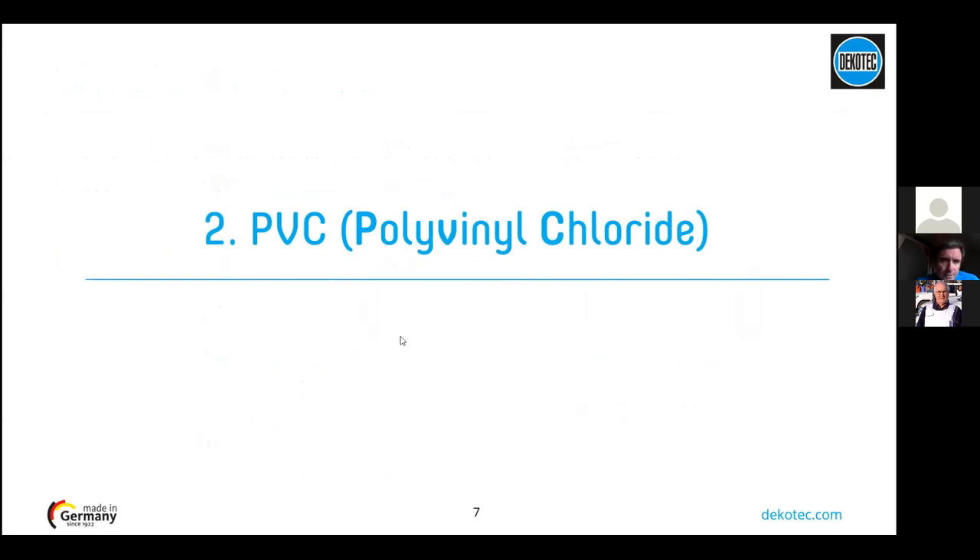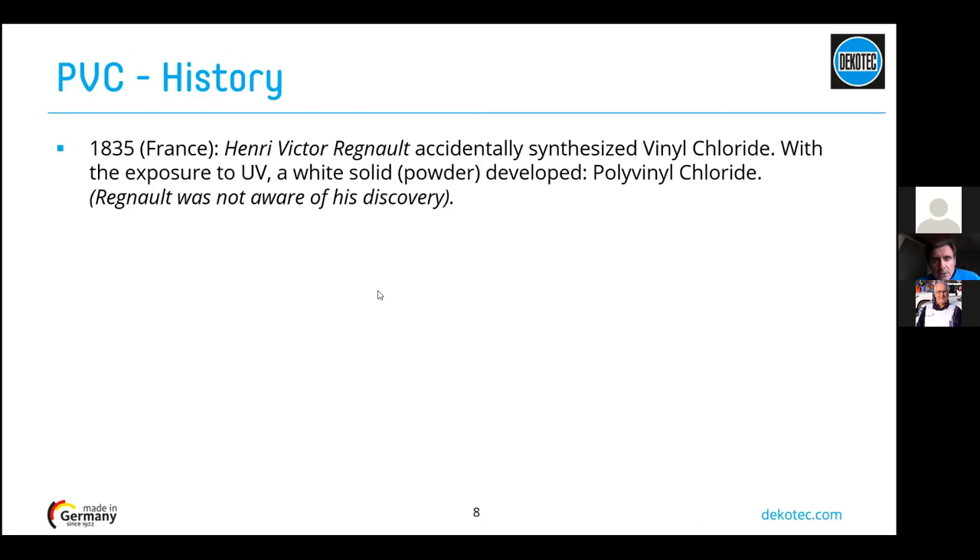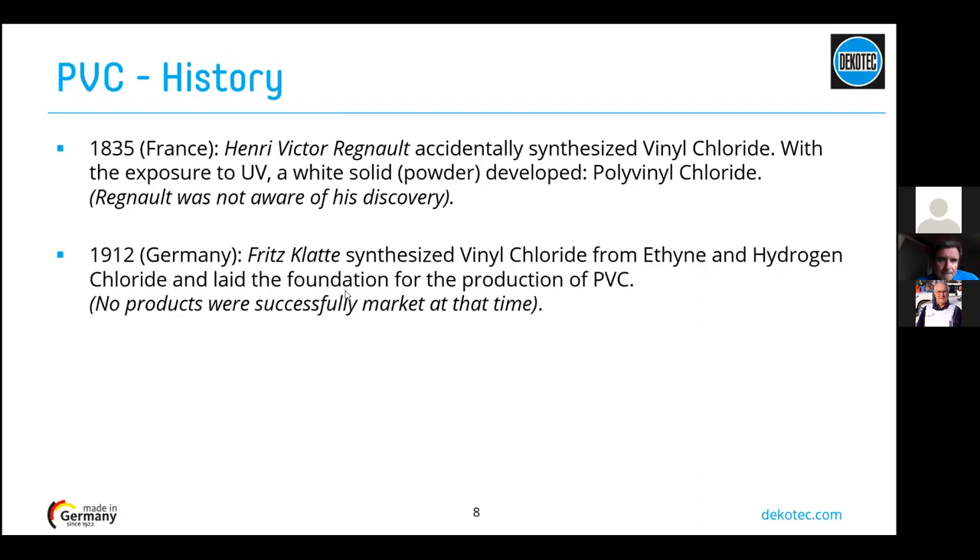Let's talk about polyvinyl chloride, PVC. PVC was accidentally discovered in France by Mr. Regnault in 1835, when he synthesized vinyl chloride and exposed it to UV, getting a solid powder — that was PVC. Much later in 1912, a German, Mr. Klatter, synthesized vinyl chloride from ethylene and hydrogen chloride, forming the real foundation for PVC production. PVC started to be used more widely during World War One due to lack of raw materials.